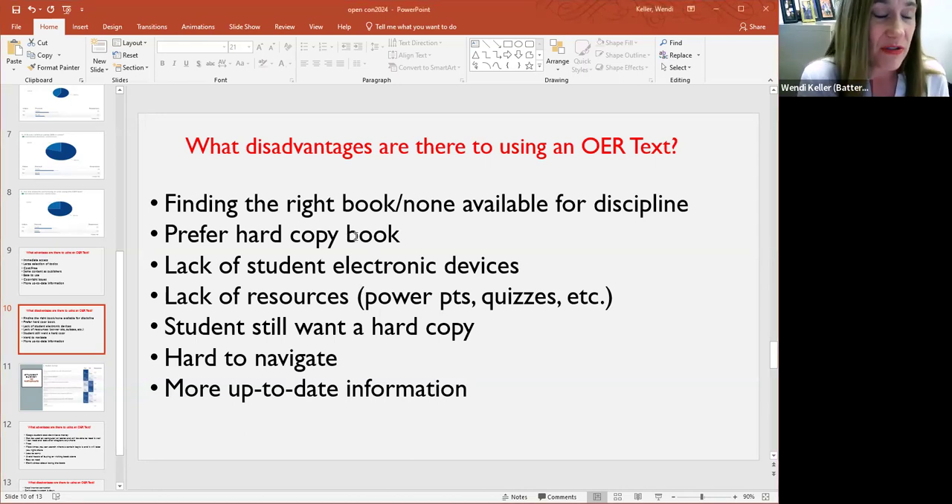Some faculty said that both themselves and students still preferred a hard copy textbook. Our bookstore has a binding machine, and many of the OER textbooks can be printed for a nominal fee. For example, our history course can be purchased for $20 if you want a hard copy, and students can also print certain chapters in the computer lab. Also noted was the lack of resources — the PowerPoints, quizzes, and so forth — that faculty had to create on their own when moving to OER. A few people mentioned it was a little more difficult to navigate, and that sometimes the content wasn't always updated.